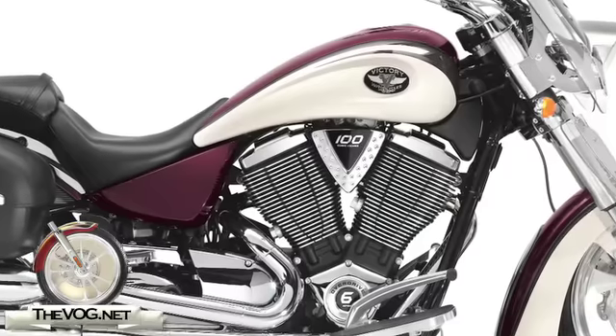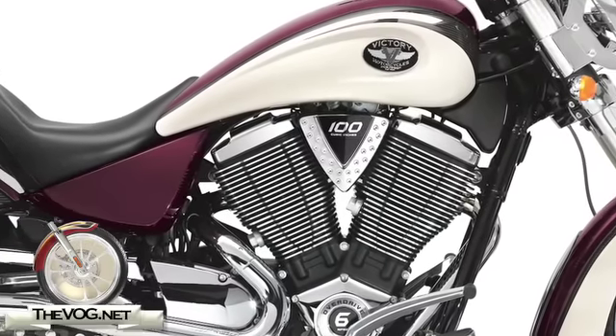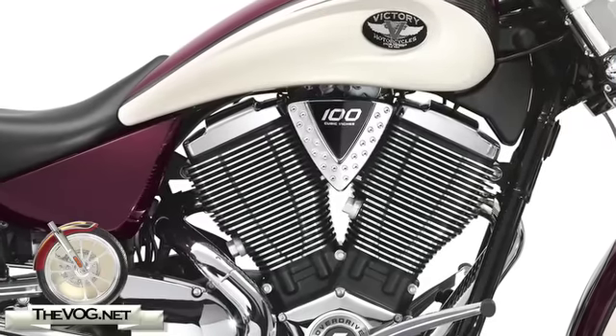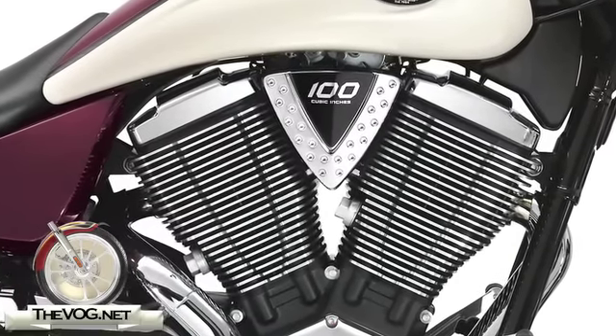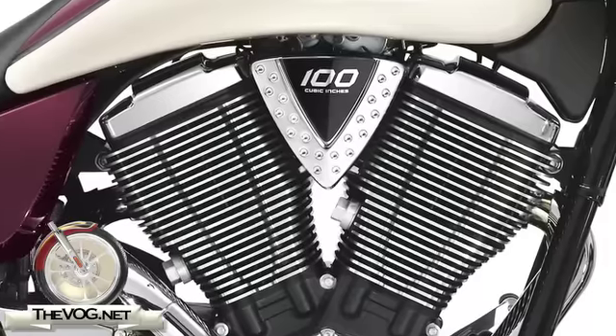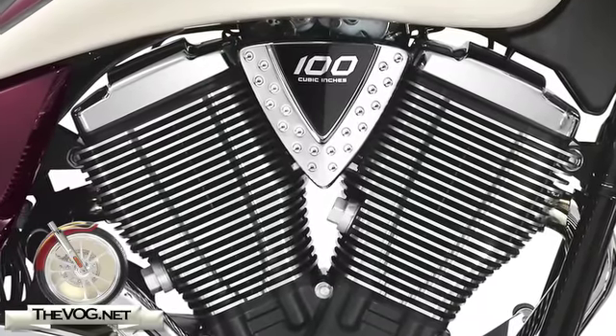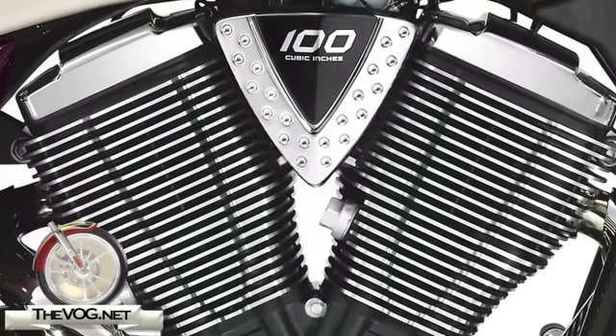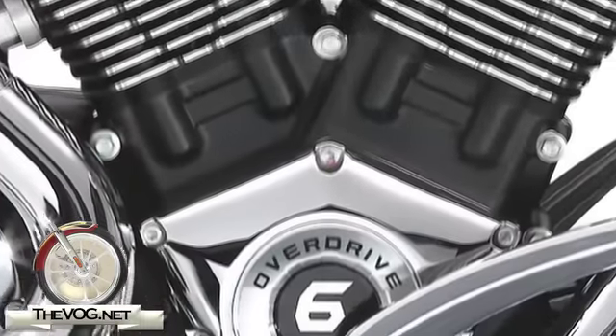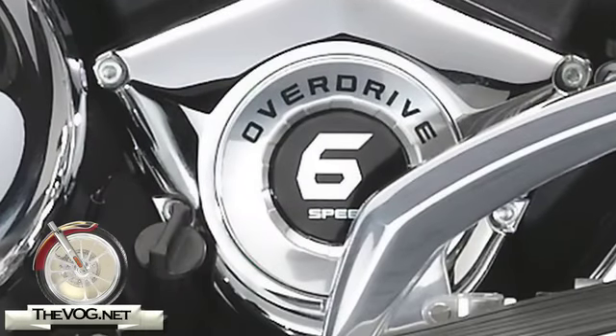The returning features that you'll find on all the 2009 Kingpins are the 100 cubic inch, 1634cc Freedom V-Twin engine with engine control module and closed loop fuel injection that generate 85 horsepower and 106 foot-pounds of torque. The engine is paired with a 6-speed transmission with overdrive.